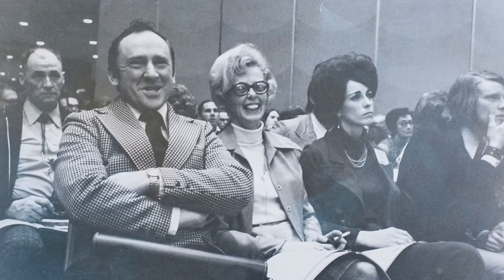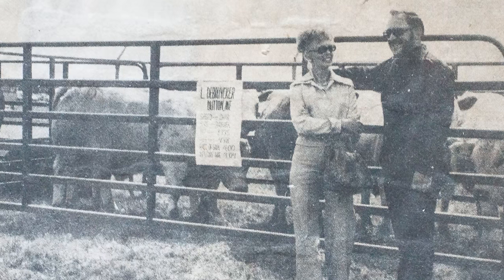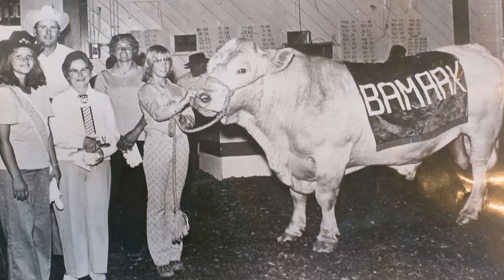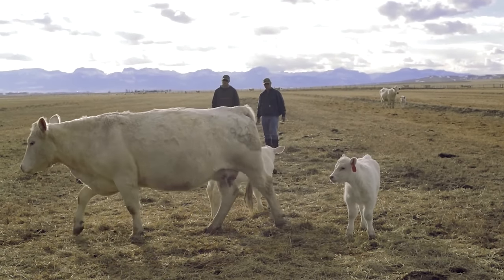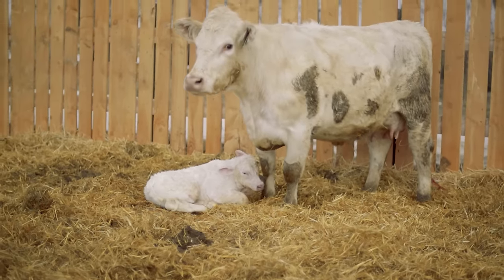My mom and dad, Lloyd and Jane, started the operation back in 1963. In 1958, they used a Charlay bull on some commercial baldy cows they had, and they liked the calves so much they decided they needed to get into the Charlay business. So in 1963 they bought their first half-blood heifers — back then you couldn't get purebred stock — and then they started breeding them up from there. My brother Mark came back to the operation in about 1978 or '79. Then Joe and Kathy, my brother-in-law and sister, came into the operation in about 1981 or '82. It's just been a family affair ever since, with some more people joining in.